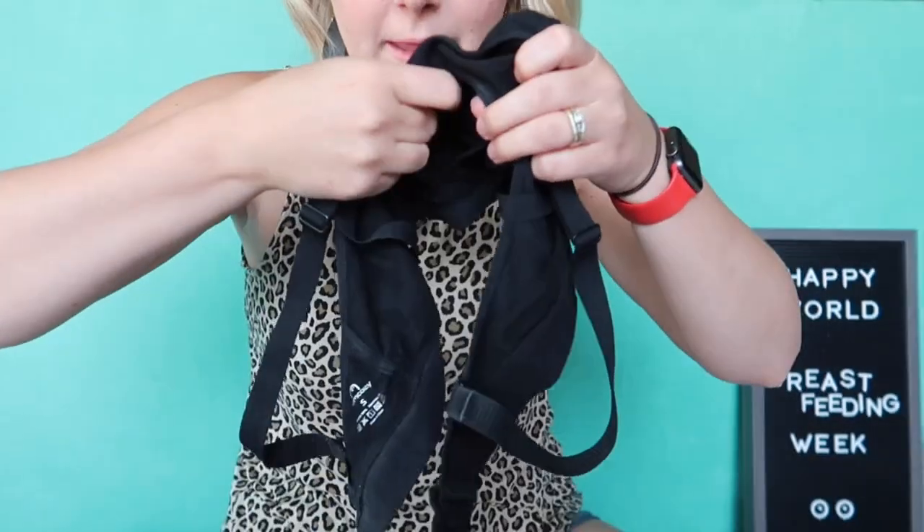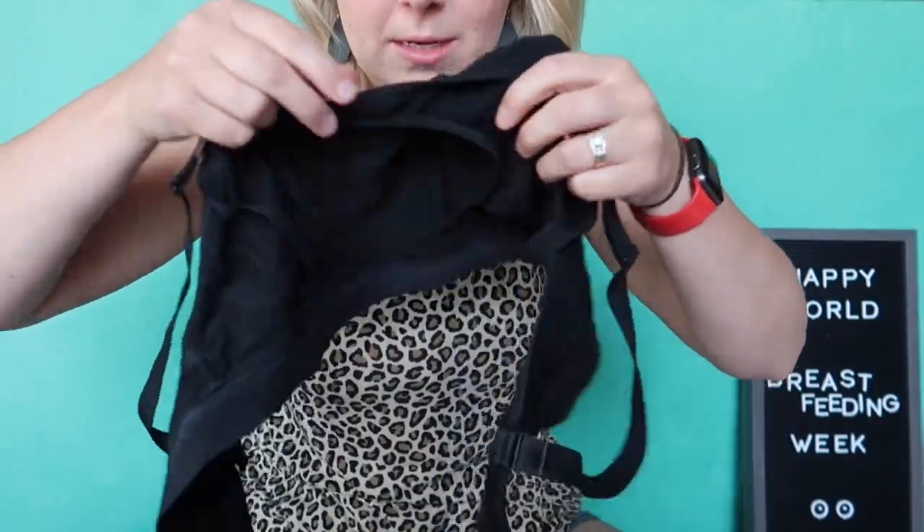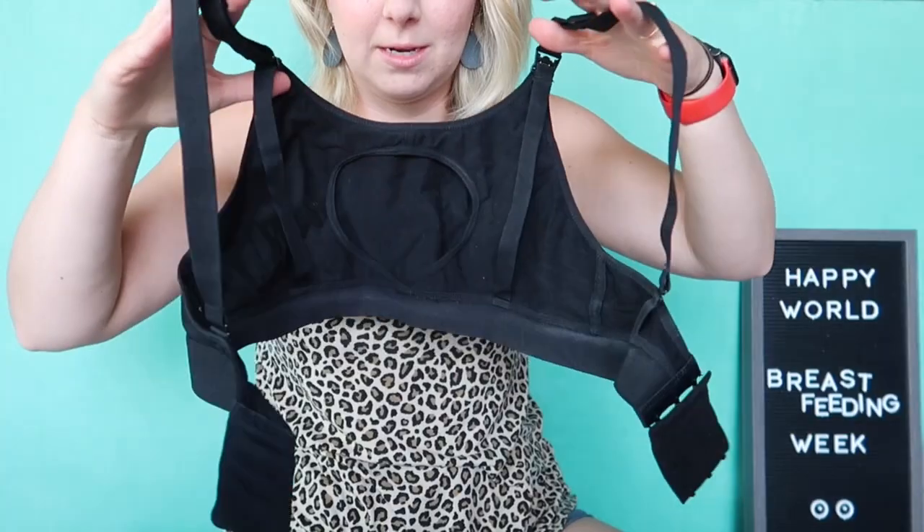The inside has a hole, which is why it gives you a uniboob. There's a slit on the inside. Honestly, I don't know that a dedicated pumping bra is necessary because there's a hack to use a regular bra as a pumping bra instead.